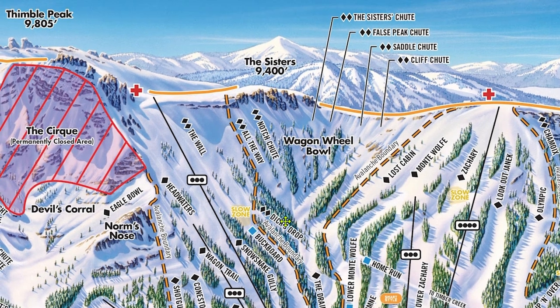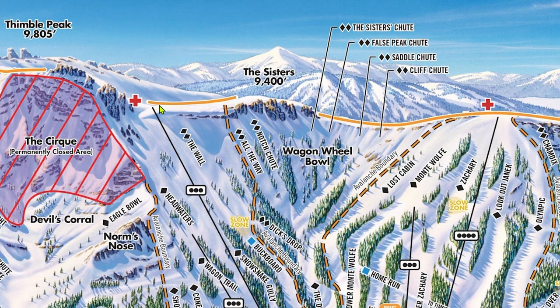Moving back up to the top of 10, if you want an entrance that's even harder than the primary entrance to the wall, Top of the Wall is a great one to do. This entrance is located between the wall's main entrance and All the Way. It's even steeper, longer, and rockier than the main entrance and is only skiable in very solid snow years.